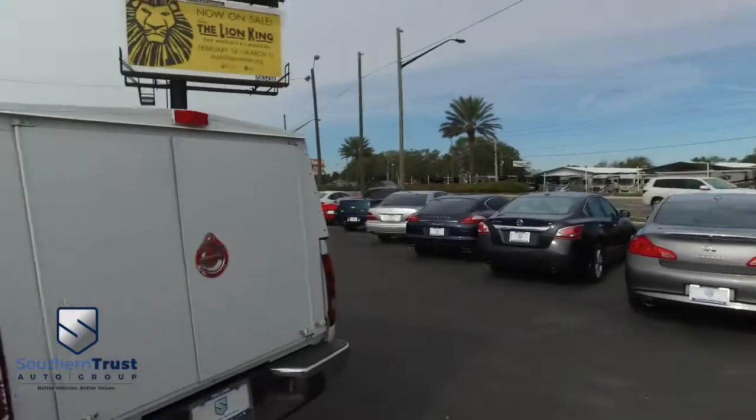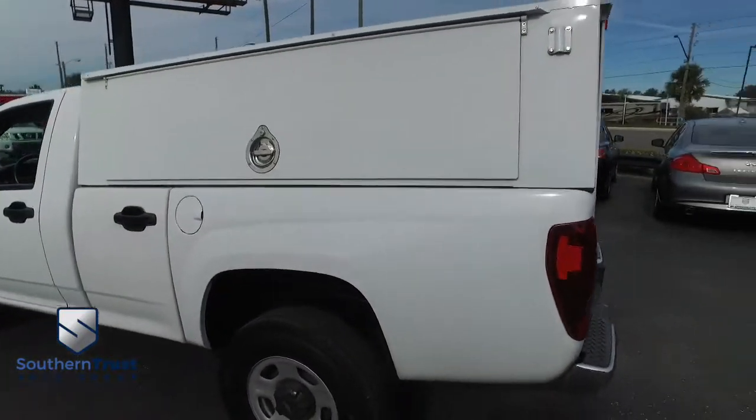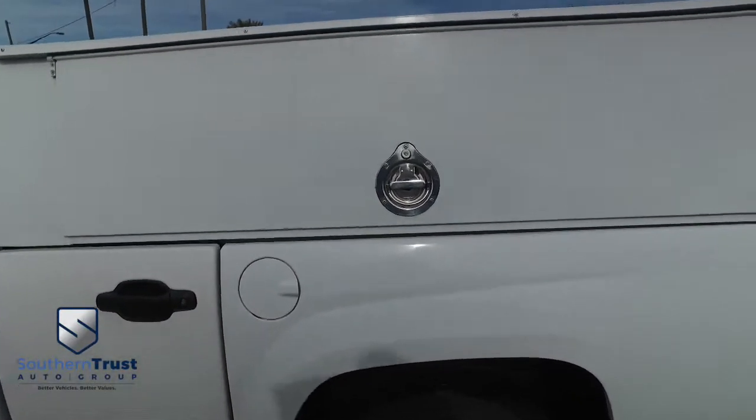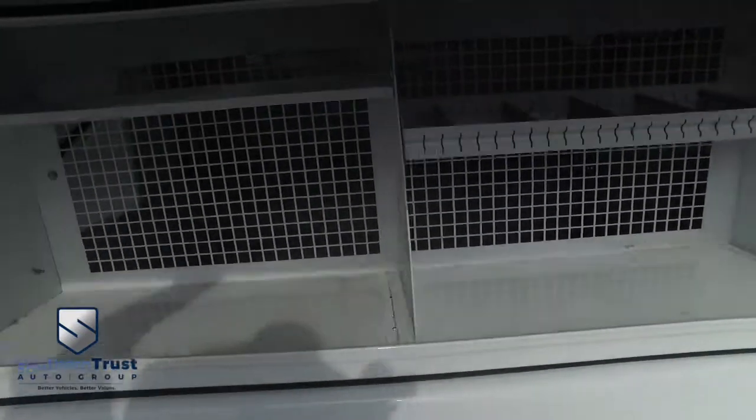Today, Southern Trust proudly presents this beautiful 2012 Chevy Colorado work truck, two-wheel drive, with that custom utility bed. Guys, this thing is absolutely amazing. Let's open this bad boy up.